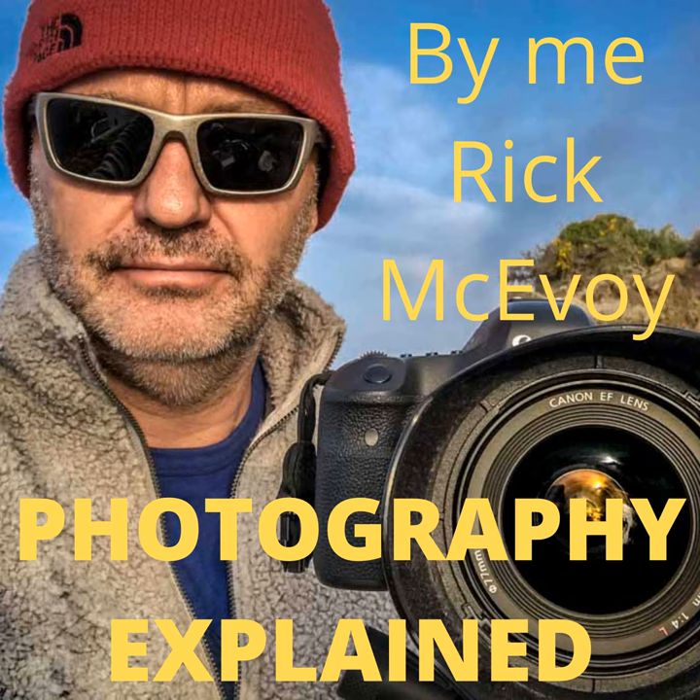On the bottom of the camera is a tripod thread, which you can attach a mounting plate to and then attach your camera to a tripod. These threads are all the same size, so once you've got the plate it will fit on any tripod. And batteries — you need these to make your camera work. All cameras these days use rechargeable batteries.